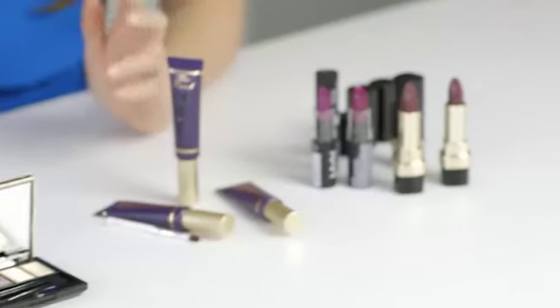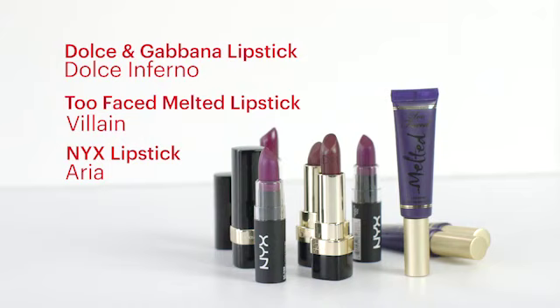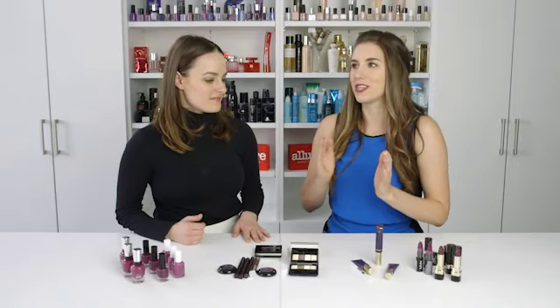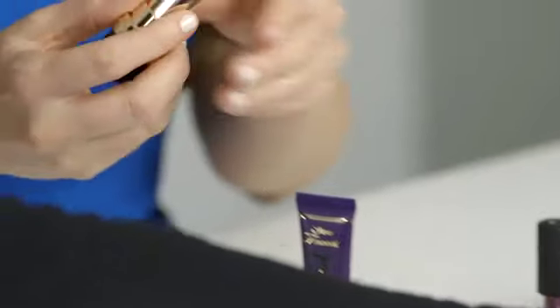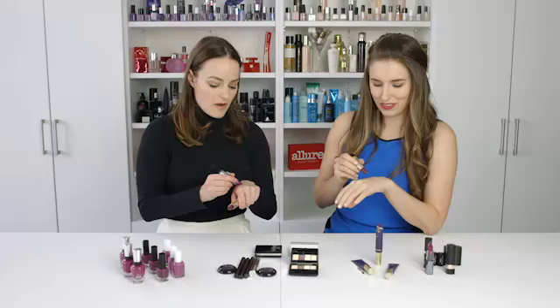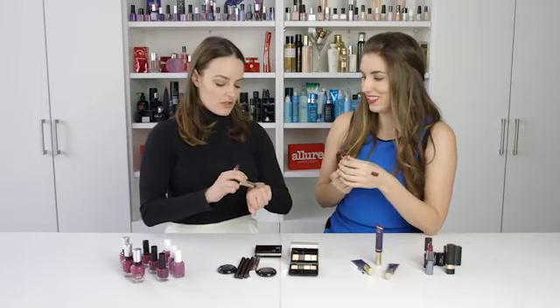And then, of course, lips. If you saw Jennifer Hudson at the Oscars, so many celebrities have been wearing purple — Tracee Ellis Ross. It looks so good. Last summer it was all about the orange lipstick; I feel like this summer it's gonna be all about the purple. You might think purple is too dark for summer, but you know what, it actually works.